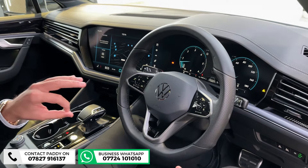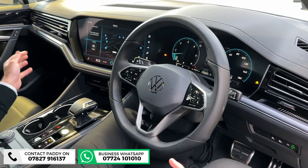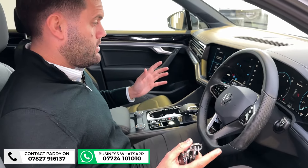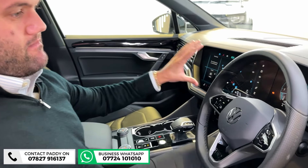Eight-speed gearbox. One thing I noticed when I drove this car is it's very, very quiet — three-liter diesel V6, plenty of power, but it's quiet at the same time. So if it is going to be a mixture of city driving, suburban, and rural, you can do it no bother whatsoever.